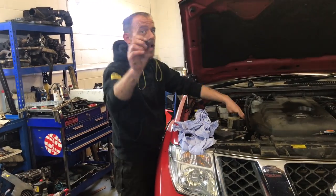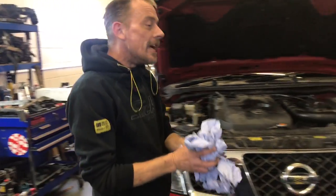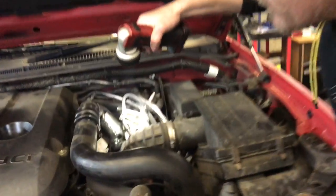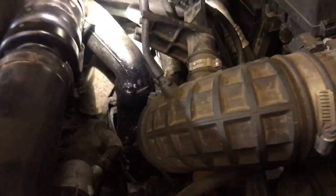That noise I pinpointed to you is the start of the turbo failing. Come and have a look at this turbo — look at how oily it is.